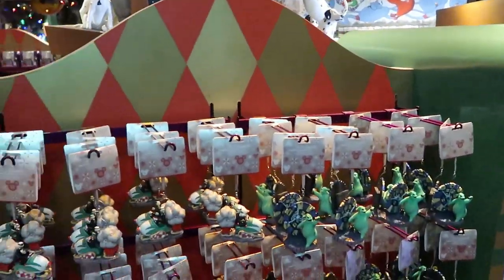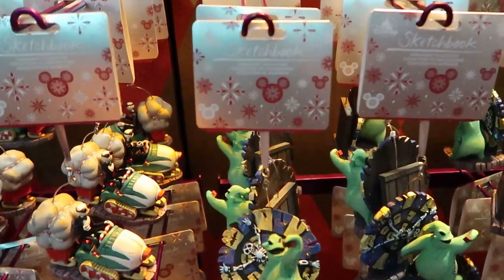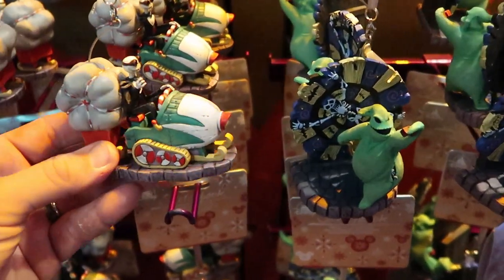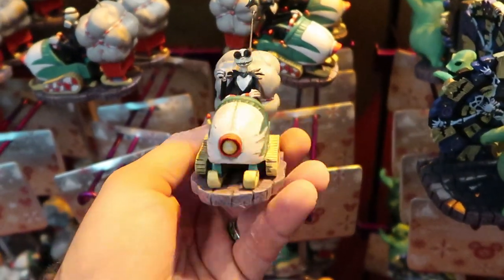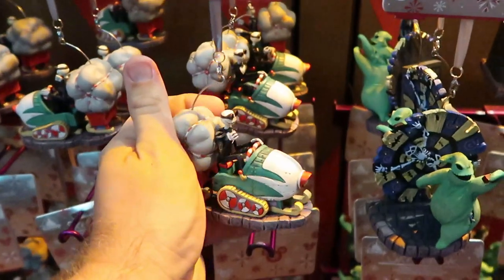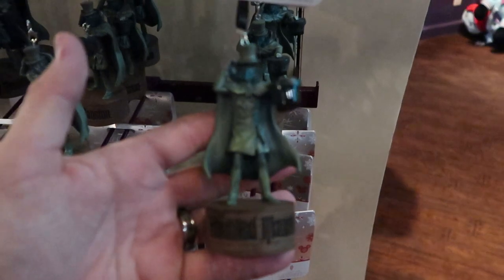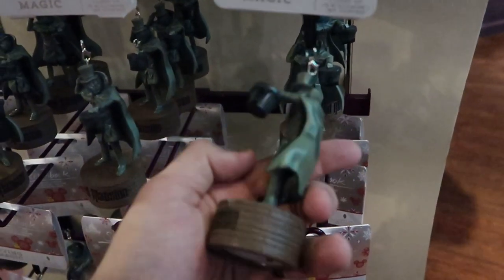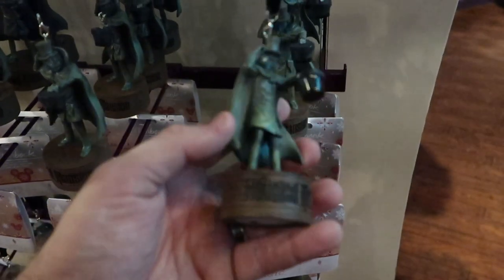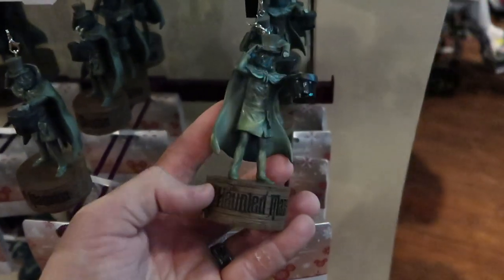Let's check out some of the ornaments — these are the Disney Sketchbook series, which I believe are hand painted. They have Oogie Boogie and Jack Skellington ornaments — these almost look like Jim Shore items, they're that good in quality — for $24.99. From Disney's Haunted Mansion, the Hatbox Ghost ornament is $26.99 and it actually lights up. They're actually getting the Hatbox Ghost over in the Magic Kingdom at the Haunted Mansion attraction.